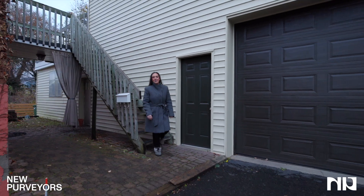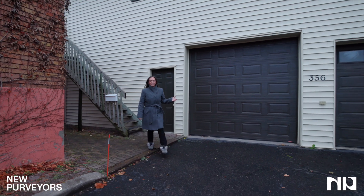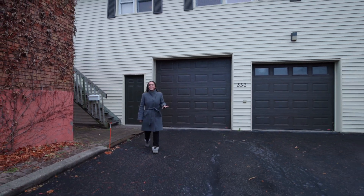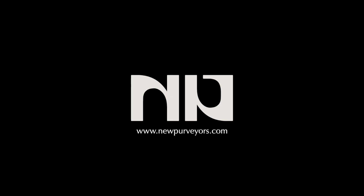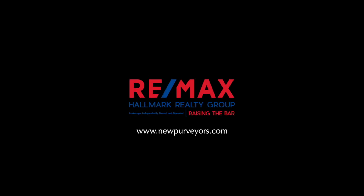And finally, under the apartment we have this massive three-bay garage. If you have any questions, please give me a call. I'm Megan Molloy with New Purveyors.